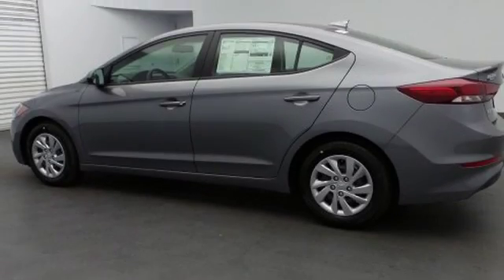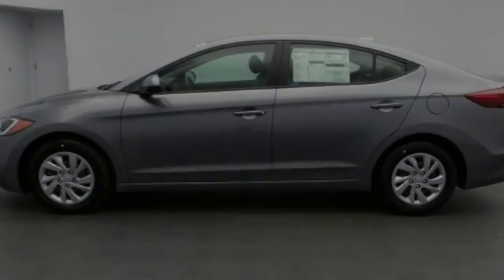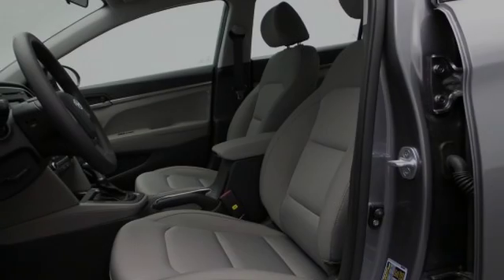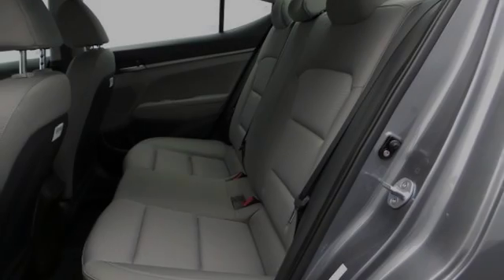Traction control and stability control systems. A low tire pressure indicator. Speed sensitive volume controls. An anti-lock braking system. Brake assistance technology. And a tripodometer. We hope you found this video informative.